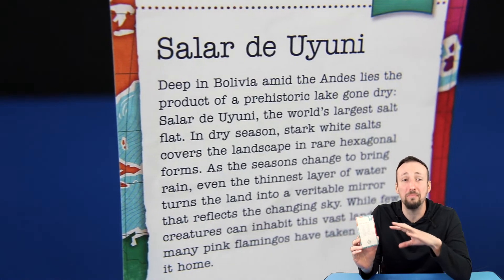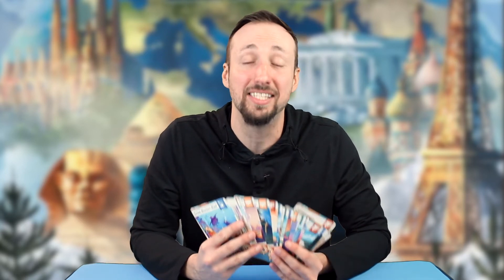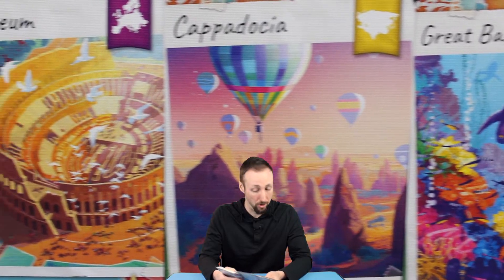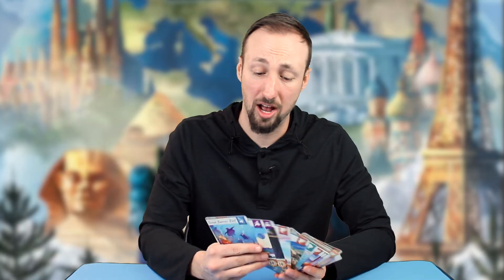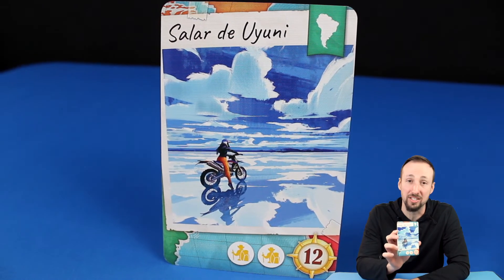While not worth as many points as many of the other destination cards, this was the first of several that introduced me to a place I had never heard of and was really excited to learn more about. Reading the back of this card led to an immediate Google search for photos and videos of the real place, and I have no doubt that the cards in this game have had that same exact effect on other players. That curiosity and inspiration to discover is a pretty magical side effect of an already very enjoyable game. That's why the Salar de Uyuni destination card is my MV piece of Trekking the World, and possibly at the top of my bucket list.